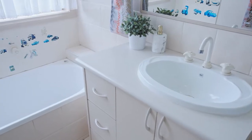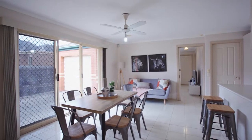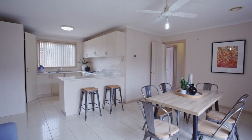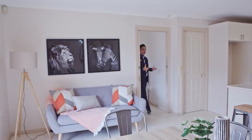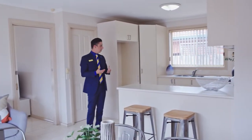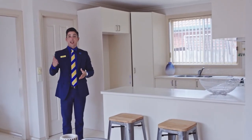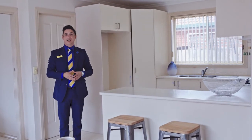A host of extras include gas ducted heating, cooling system, ceiling fans, and a security alarm system — proportion to suit the family, investor, or first home buyer alike. The lovely kitchen provides quality appliances, flows through to your dining space, and leads out to your large backyard.